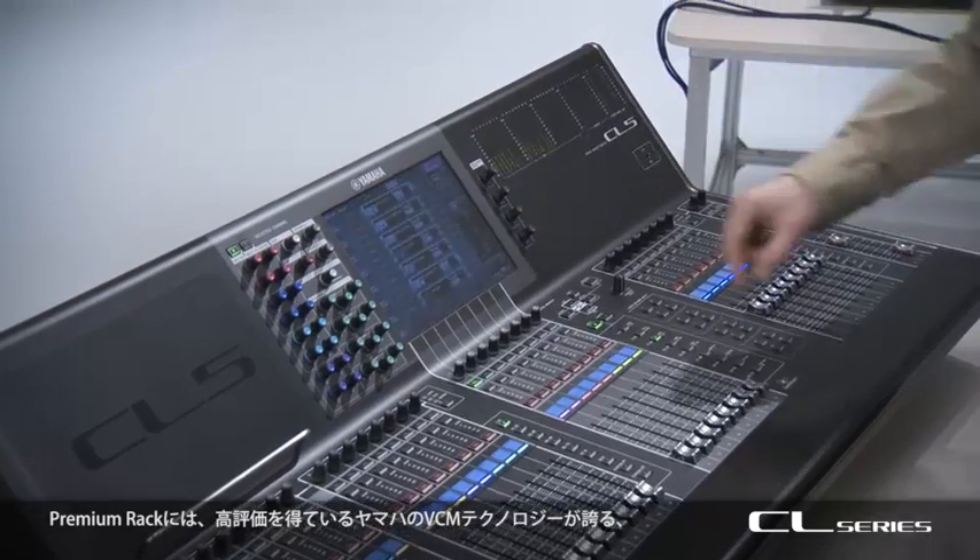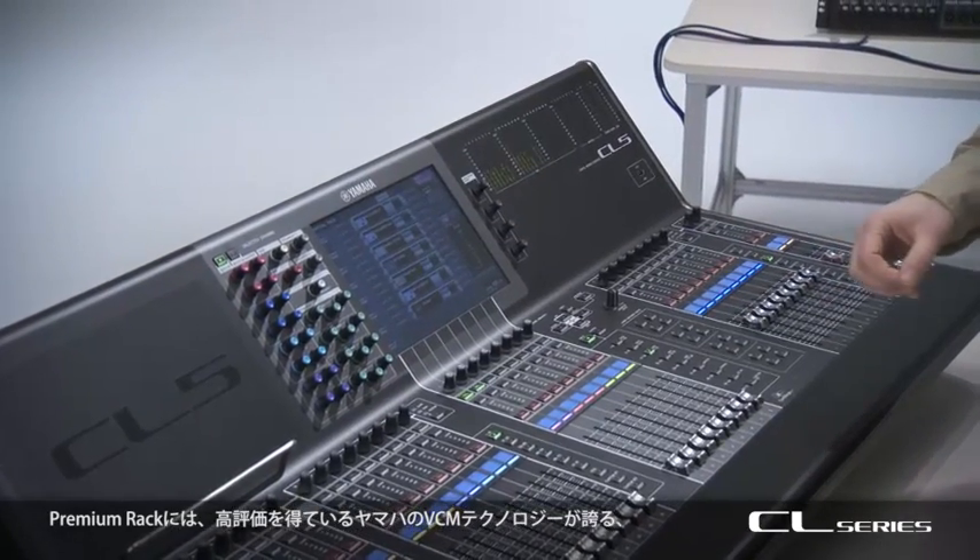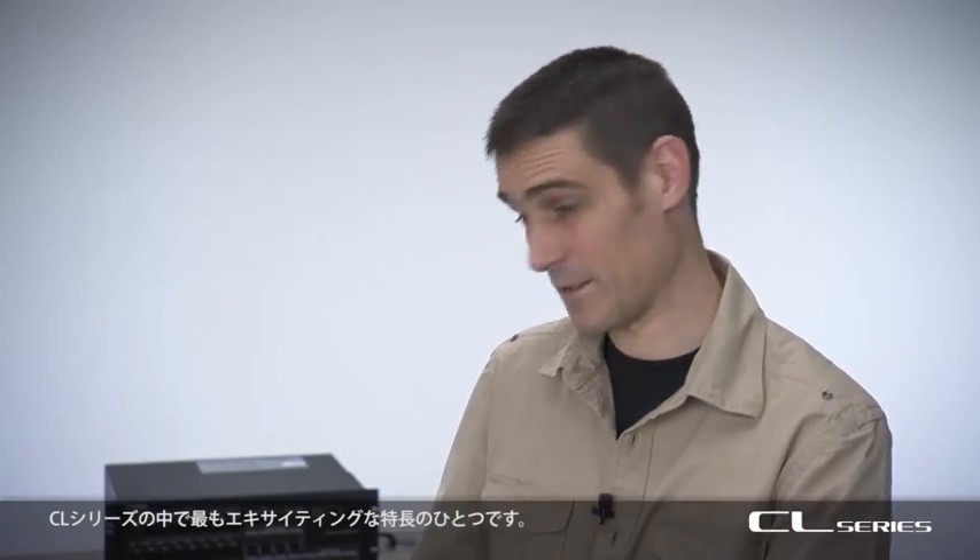Premium rack is packed with extra high quality EQ and dynamics, featuring Yamaha's acclaimed VCM technology — that's virtual circuitry modelling. This is one of the most exciting features of the CL series.